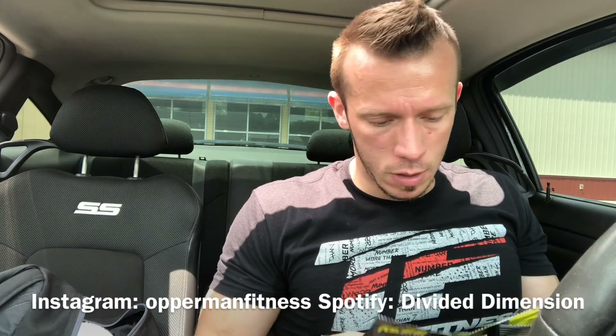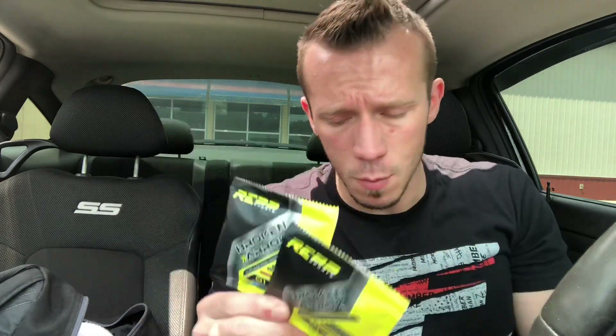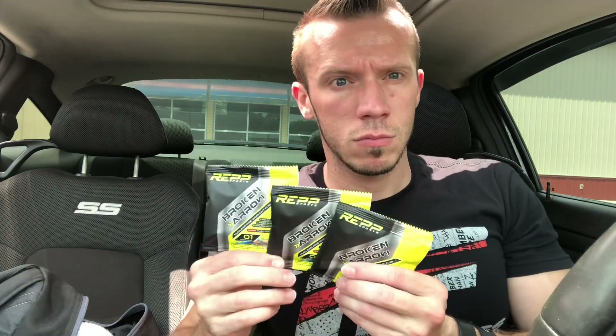So I bought the sample pack of Broken Arrow — they gave me Sour Gummy, and I do have a couple packs so I can run this and give it a legit review. Let's get a thumbnail. I already got one pack in here ready to roll, already shook it up. As far as the price point, you can get this for $40 for 30 servings basically anywhere on the web.